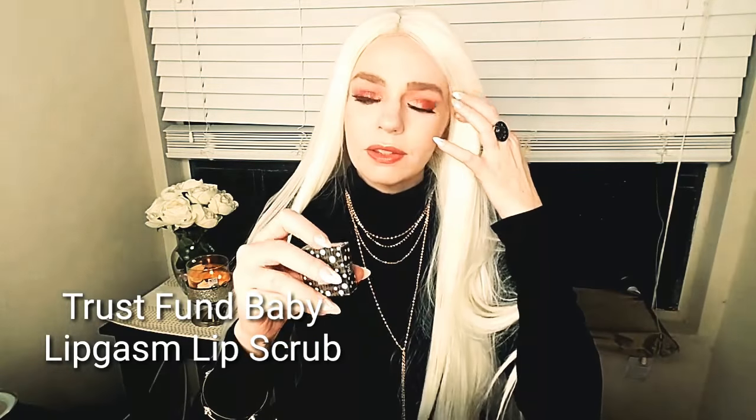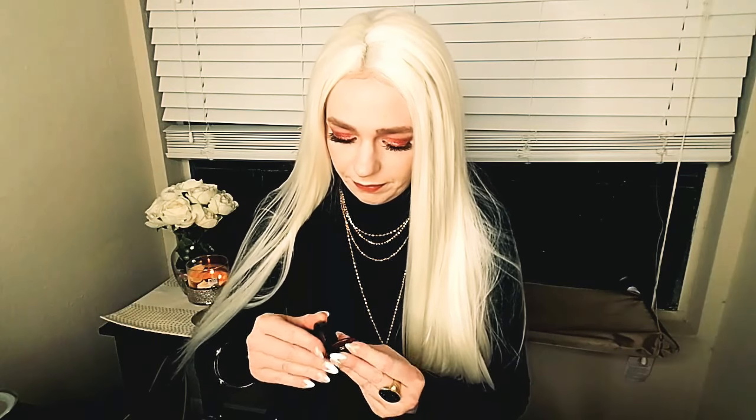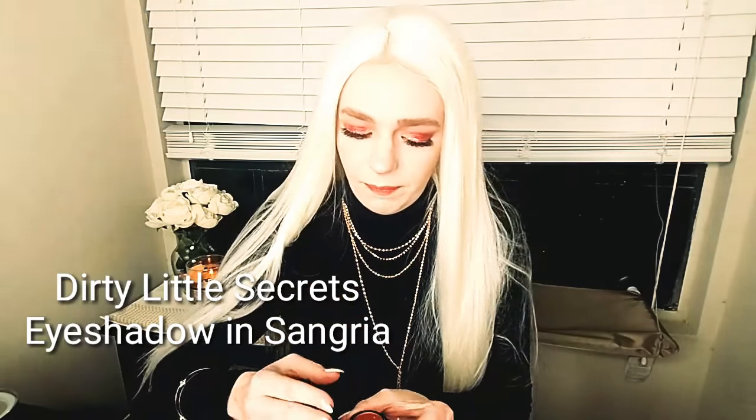The next product is the Dirty Little Secrets eyeshadow in Sangria. Actually, one of my favorite transition shades is a Dirty Little Secrets I got from Ipsy a while ago. This one is like a copper glitter — it's very creamy, very blendable, very velvety to the touch. I've never tried any of their glitter eyeshadows before since the one I was talking about is matte, but wow, I was not expecting that! I am pleasantly surprised.